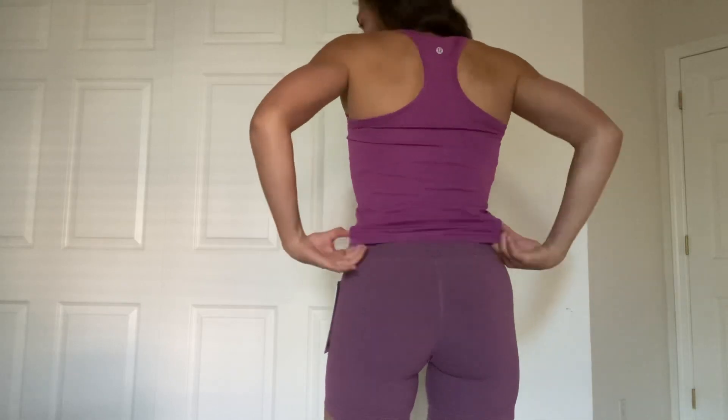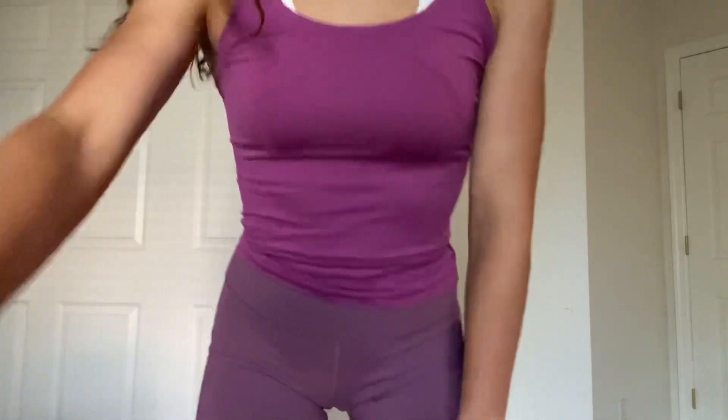I do get these in a size two, even though I'm typically a size six in all their shirts, so I size down quite a bit. I have pretty broad shoulders, so I need a six in shirts, but since this is a tank it doesn't go over my shoulders so I don't need as big a size. These definitely do run big.